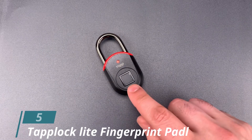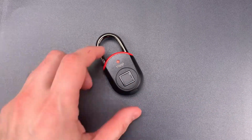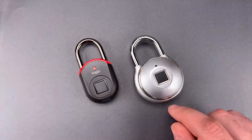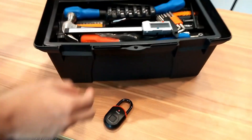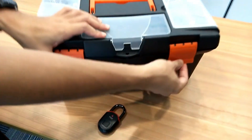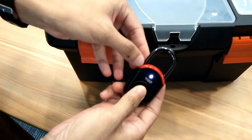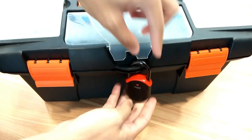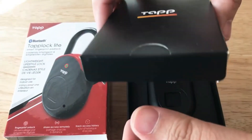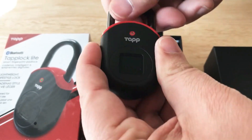Number 5: Tap Lock Light Fingerprint Padlock. The Internet of Things is already huge, so why should we still unlock our padlocks with keys or numbers? With the Tap Lock Light Fingerprint Padlock, instead of a physical key or a rotary combination dial for access, you could use your fingerprints to unlock the padlock in less than 0.8 seconds. So you never have to worry about remembering number combinations or worry about losing the keys for your padlock.